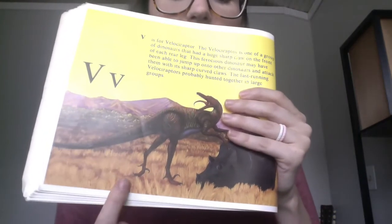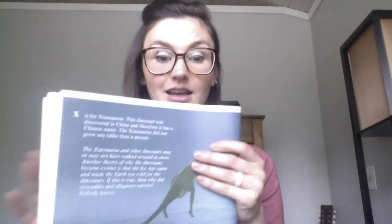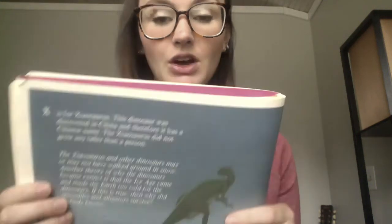V is for the Velociraptor. This one has a huge, sharp claw on the front of each leg. W is for Wirosaurus — not much is known about this dinosaur and we're not really sure what it looked like, but they did find fossils of it. X is for Ziosaurus, and this one was discovered in China — it didn't grow any taller than a person, so maybe it was as tall as I am. Y is for Yangchuanosaurus — it was a fierce meat-eating dinosaur and it had huge jaws.